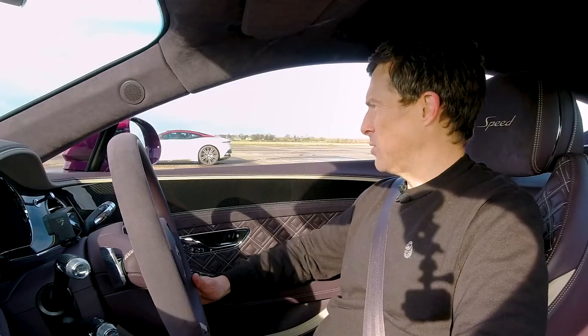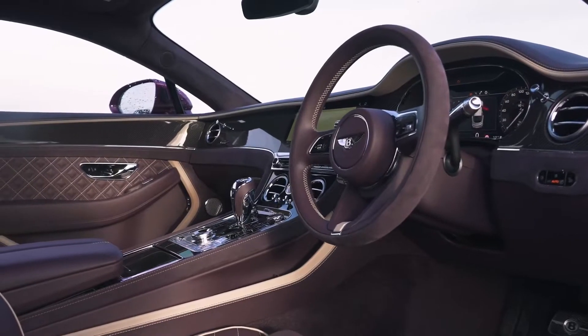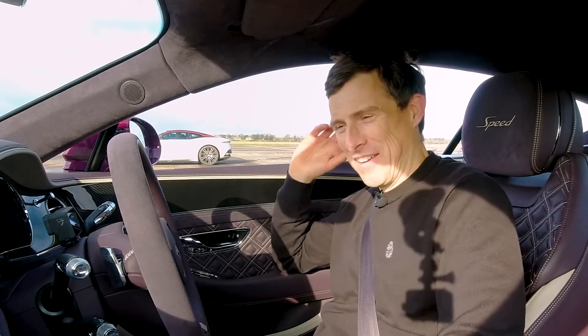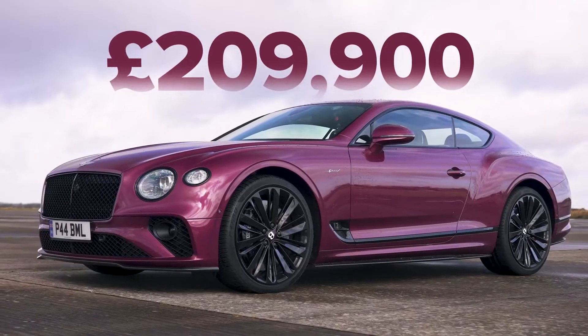Quite interesting colour actually. Would you have a Bentley in this colour? Especially with this matching interior? I kind of like it. Anyway, let me continue with the stats. The price of this car starts at £210,000.